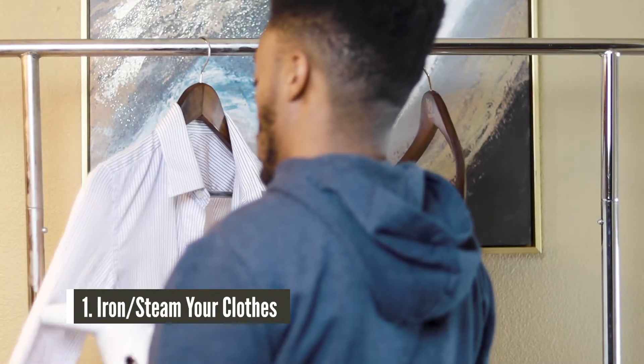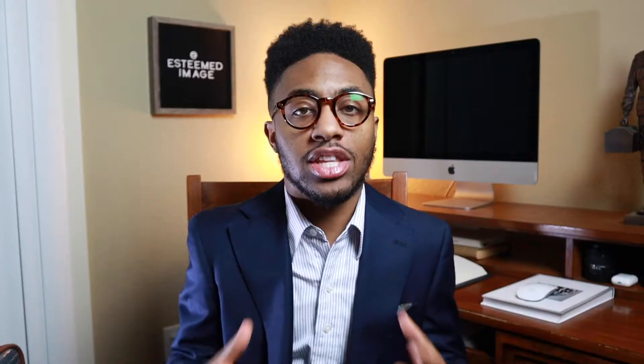Coming in at number one, fellas, is to iron or steam your clothes. Now this one is kind of self-explanatory. I think we're all professionals and adults here, and I won't get into how to iron your clothes right now. But if you don't feel like you have the time or don't want to spend time ironing your clothes, the next best thing is to pick up a steamer.